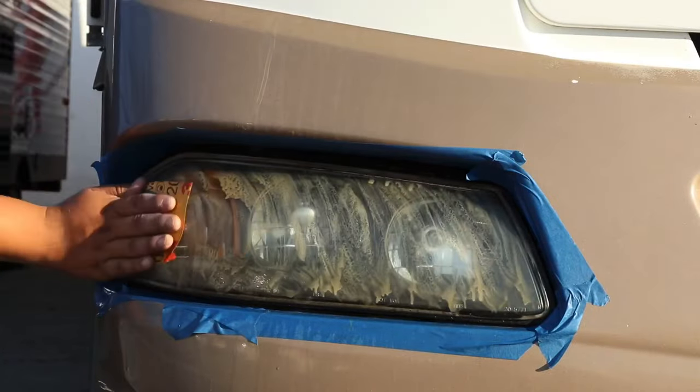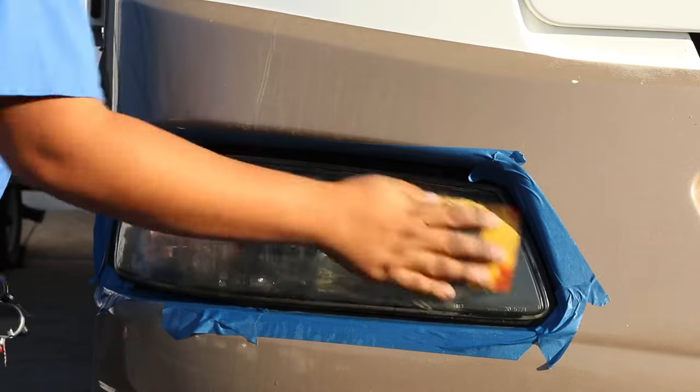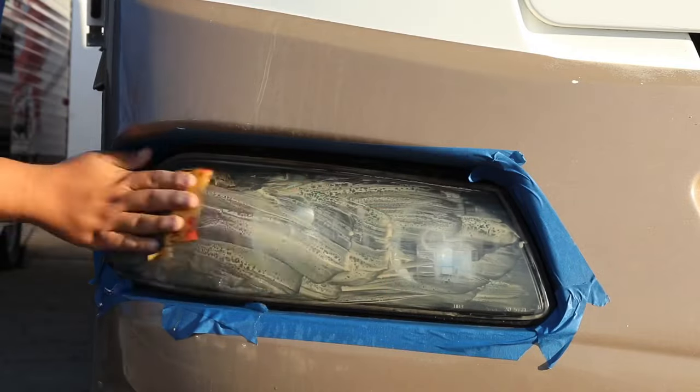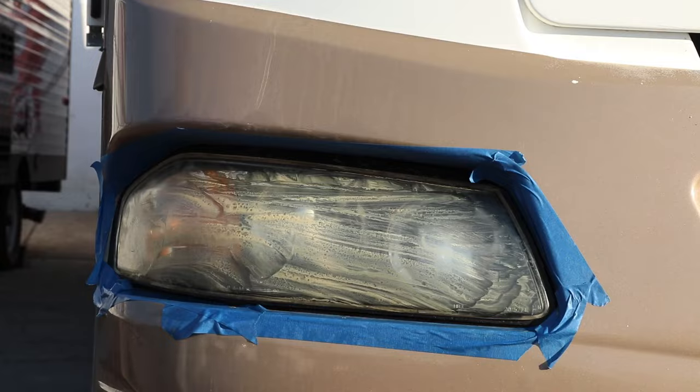Headlight restoration refinishes aged headlight lenses that have become discolored or dull due to oxidation, primarily due to UV light and other environmental factors such as rain, sun, and exposure to chemicals.